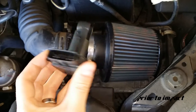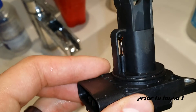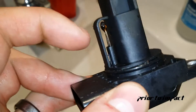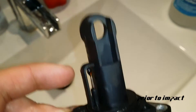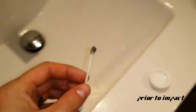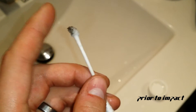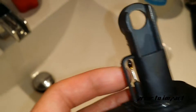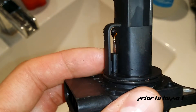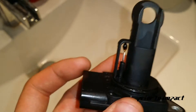Let me show you how dirty this thing is. That's your mass airflow sensor — the actual sensor is under there — and this is how much dirt was on it. When you run an oiled filter, it filters out the particles in the air, but the actual oil gets sucked through and sticks to your mass airflow sensor.